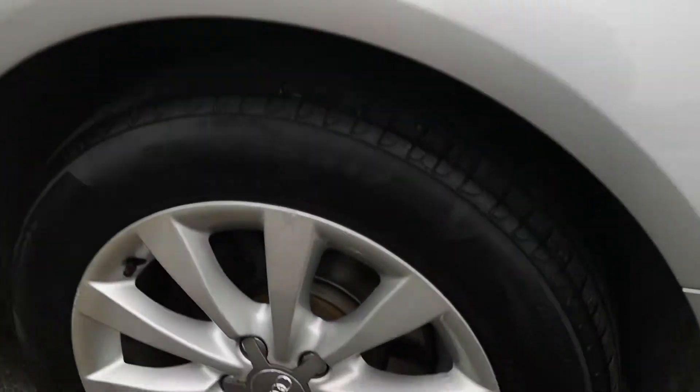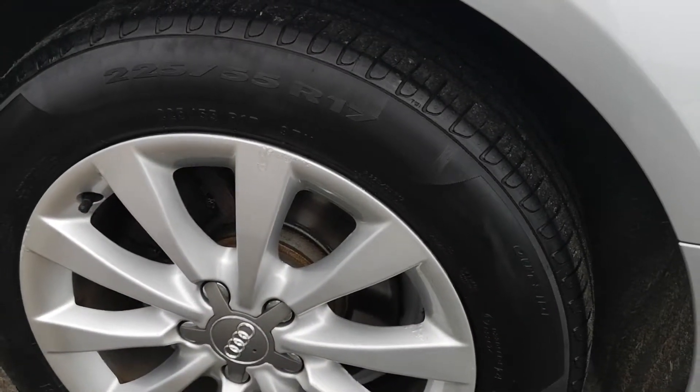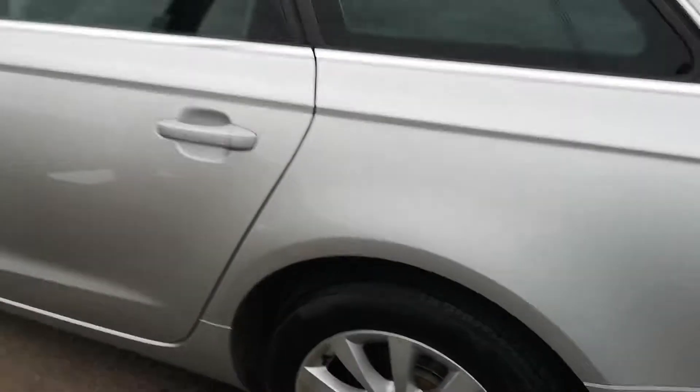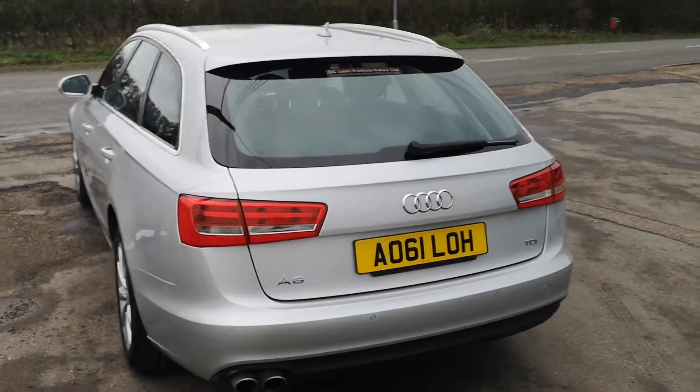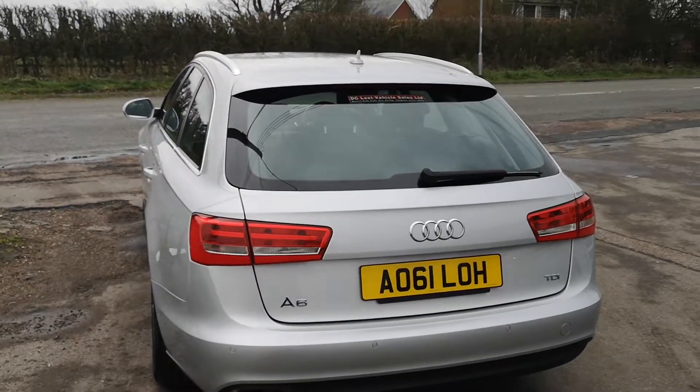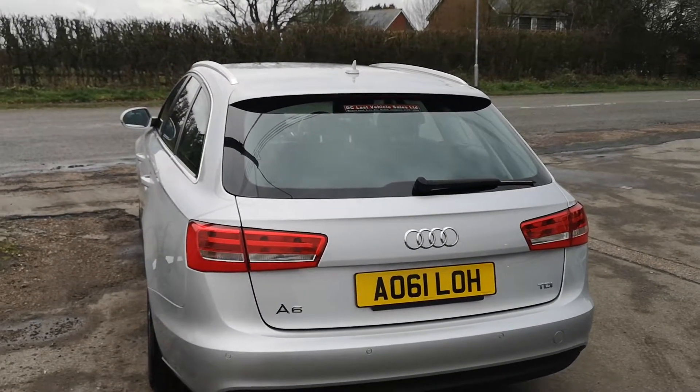It really is a bit of an all car. You can just see a couple of little scuffs on the alloy wheels, but apart from that it's all lovely. It's all very nice round the back as well and everything works.